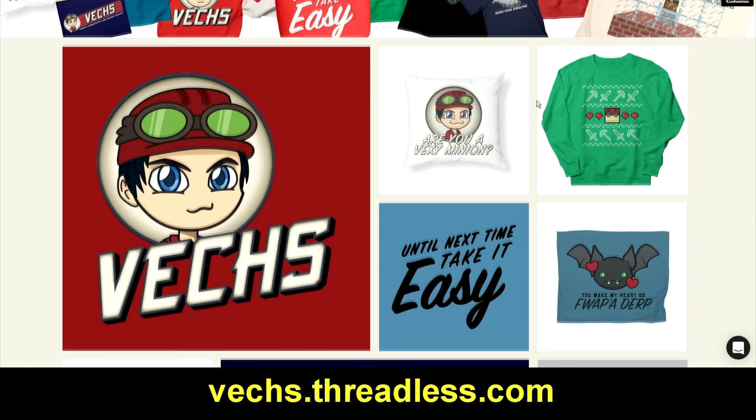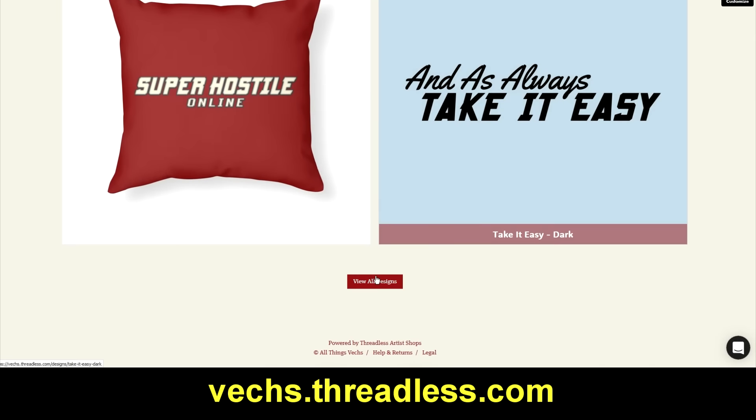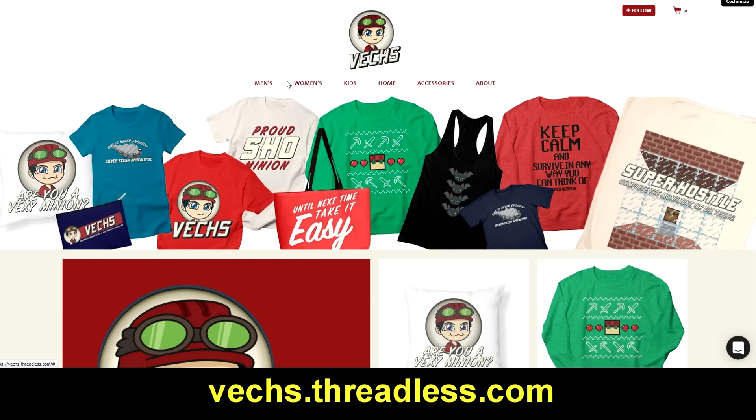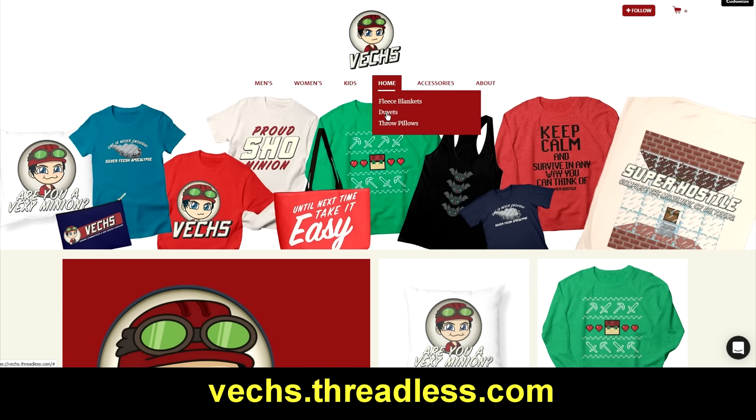If it's your first time coming here and you want to take a look at all the designs, you can go down to the very bottom and just click 'View All Designs,' or you can come up to the top where there are designs sorted by category such as t-shirts, lots of clothing, and something you might not see as much of on merchandise stores — we do have blankets, duvets, throw pillows, all kinds of bag pouches, and obviously beach towels.